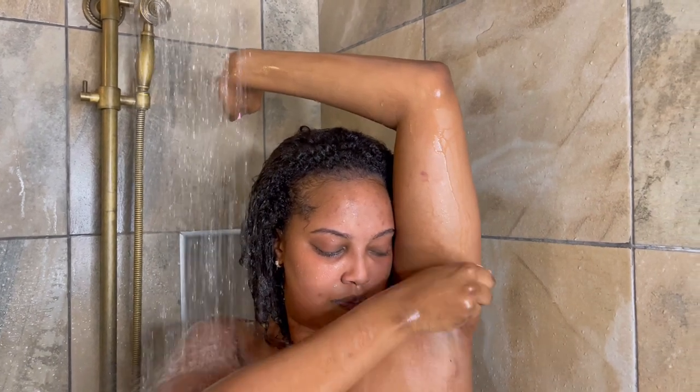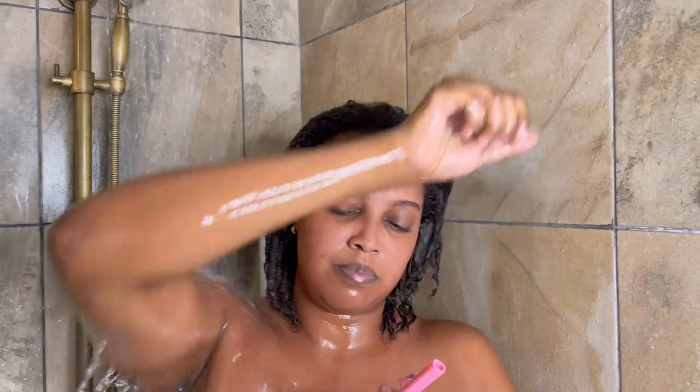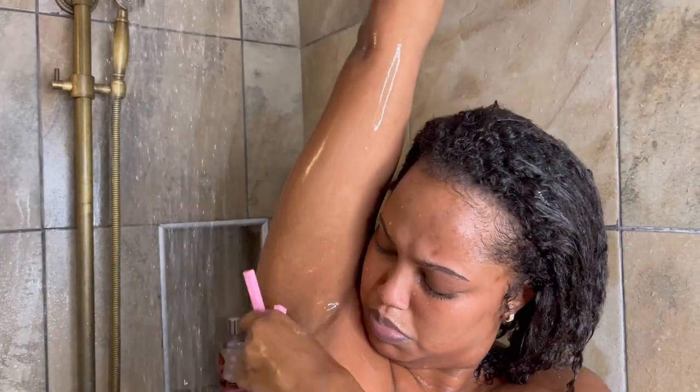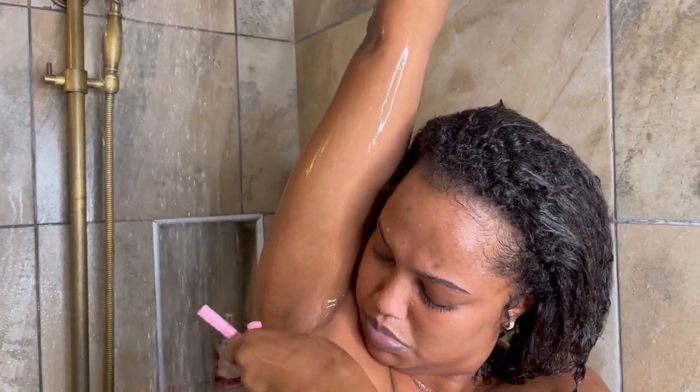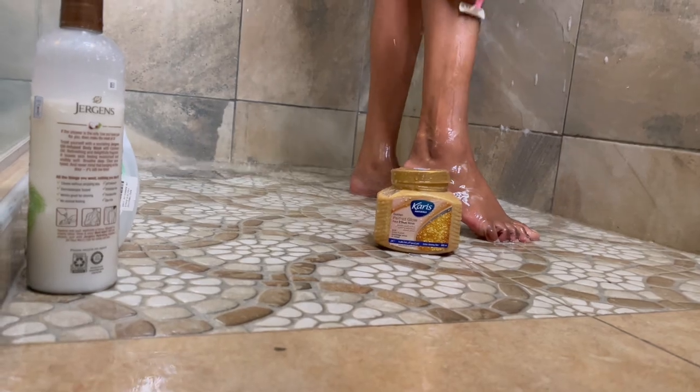When you see the razor, just know the hair is about to go down. I'm going to be shaving my pubic hair — as you can see, we are shaving the underarm and pubic hair. I also use the same shave to shave my legs. I shave my legs because I love when my legs are shiny, silky smooth, and moisturized, and I can wear my short garments.